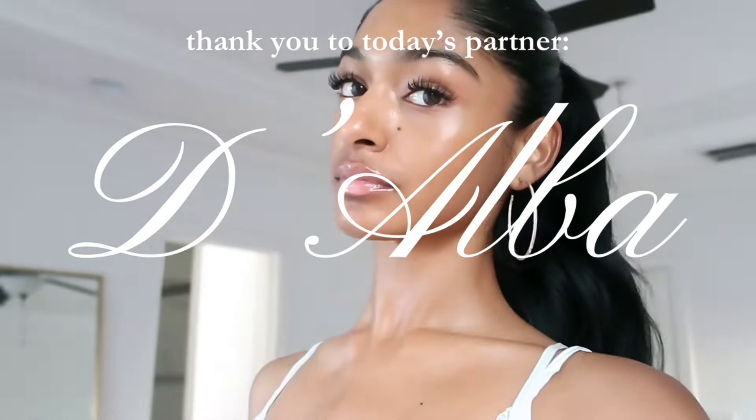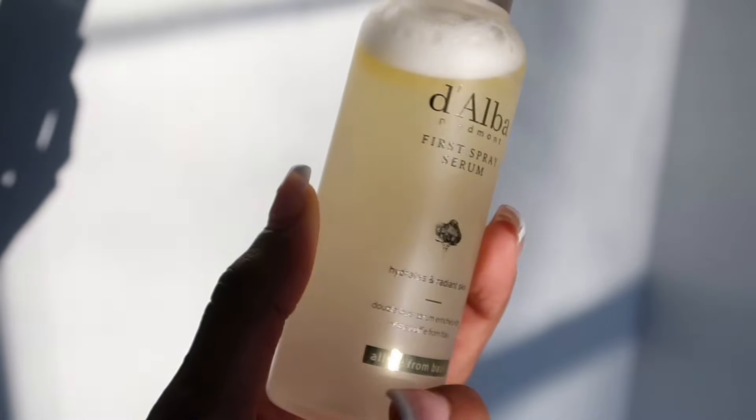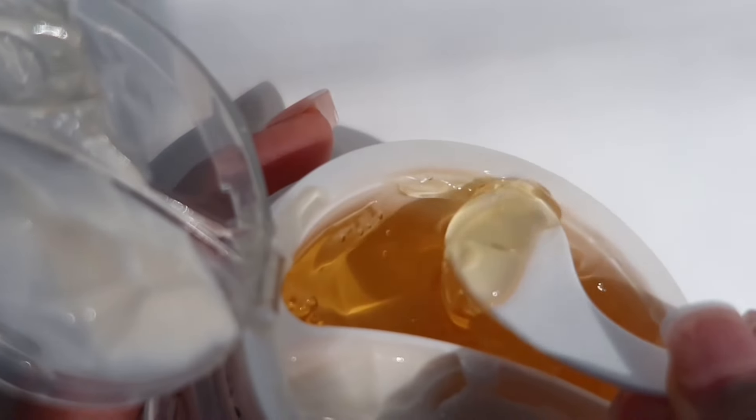Glowy glass skin is my absolute favorite. As you can see, my natural skin without product has a little bit of a glow, but I love enhancing it using D'Alba products. I'm genuinely obsessed with the White Truffle First Spray Serum — it's a portable one-step glow. All you have to do is shake it and spray it. You can do it before makeup, after makeup, throughout the day, and it gives you the most luxurious plump glowy looking skin.